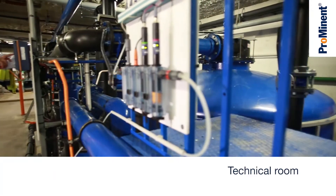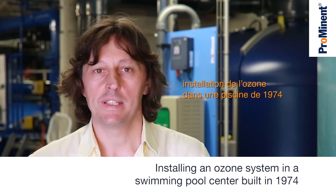We are now in the technical room of the swimming pool centre to show you the water treatment system. My name is Claude Klein and I am the marketing manager of Prominent France. The special feature of this project is that ozone technology was integrated into the existing system.